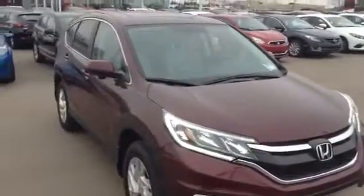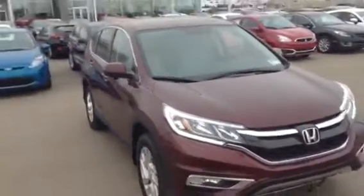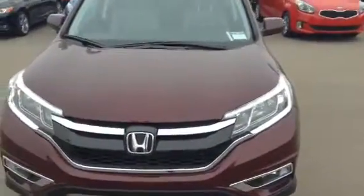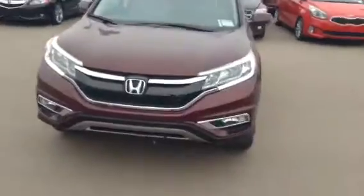It's only got about 25,000 kilometers on it, so it's practically brand new. As you can see, it has that royal burgundy color. That signature Honda logo with the LED lights right there — it looks immaculate, it looks amazing. You have your fog lights right down there, which is going to be great for those winter drives.